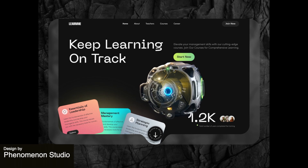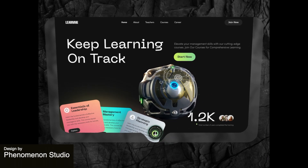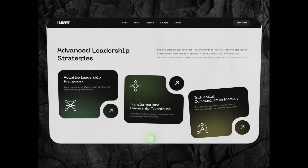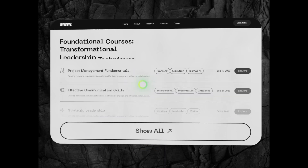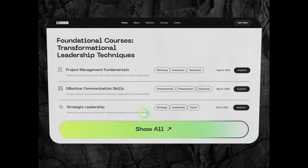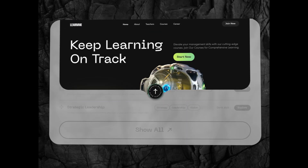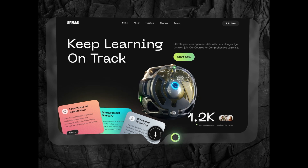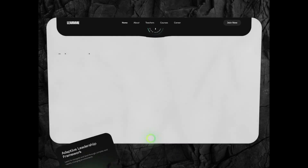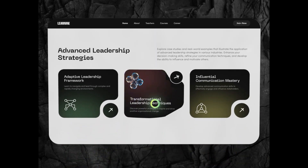This design showcases a modern and sophisticated website for an innovative management education platform. The color scheme and typography evoke a sense of futurism and intelligence, and the use of subtle yet unique animations with the glowing cursor and moving screen enhances the user's experience, adds a touch of interactivity, and encourages engagement.